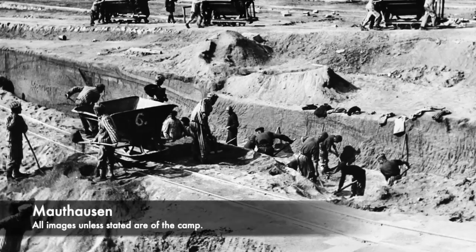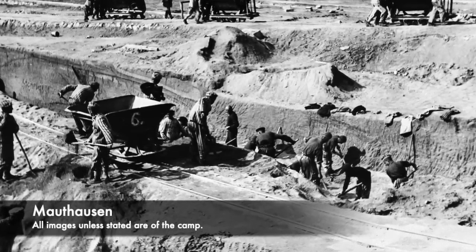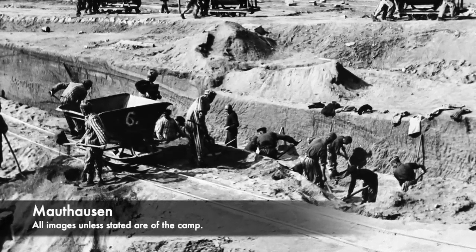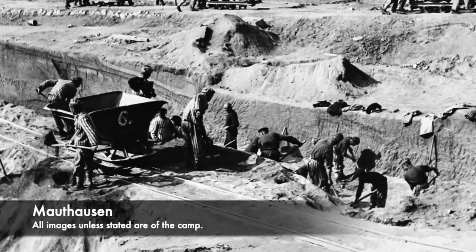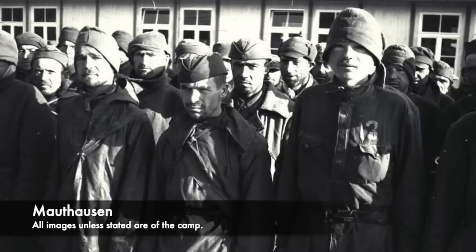Mauthausen as a camp was opened on the 9th of August 1938, when prisoners from Dachau — the first concentration camp — were sent there to construct a new slave labour camp. It was chosen as it was very close to a granite quarry, and also for its transport links, being close to Linz, Hitler's hometown.